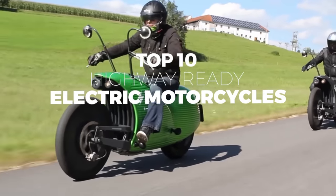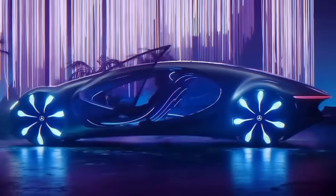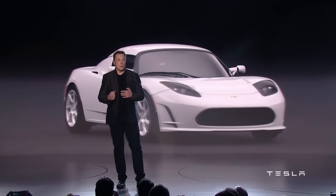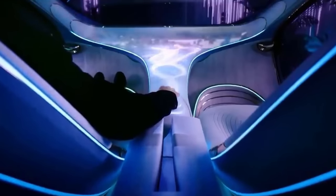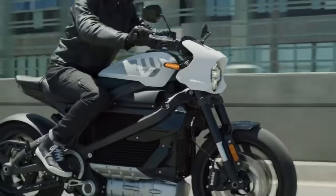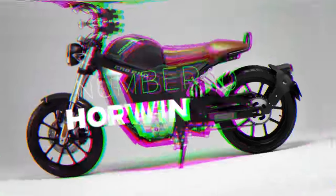Top 10 Highway Ready Electric Motorcycles. While the world's largest and most famous automobile manufacturers like Tesla and GM strive to provide environmentally friendly electric vehicles, motorcycle manufacturers are hard at work doing the same, developing all-electric motorcycles to meet the demands of motorcycle consumers.